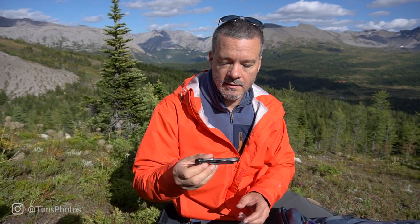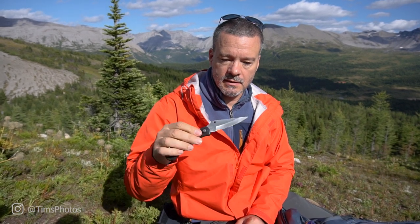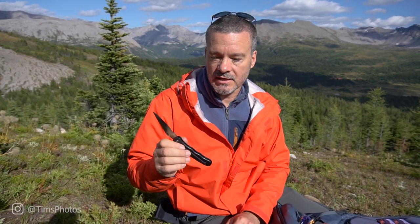Another really handy thing to have is a lock blade knife that can be opened with one hand. This one has a little nub so I can open it up with one hand and it locks in place. Obviously you're not going to use it for photography per se, but when you're way out in the bush like we are right now, it is a good thing to have.